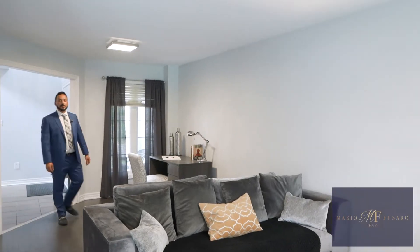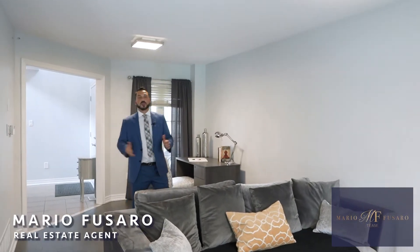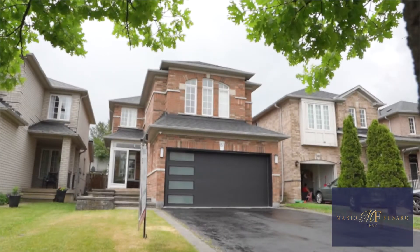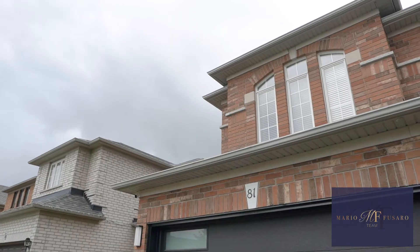Hey guys, Mayor Fusaro here. Welcome to my newest listing at 81 Harvest Moon Drive in Bolton. Here's your chance to own a beautiful detached four-bedroom, four washroom house in one of the most sought-after areas in Bolton.